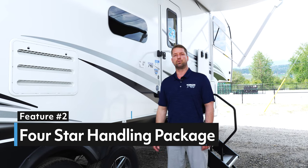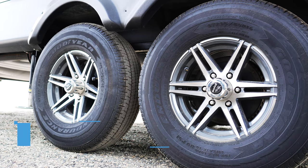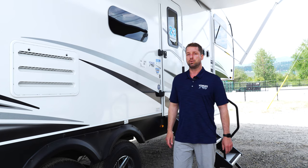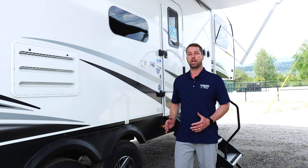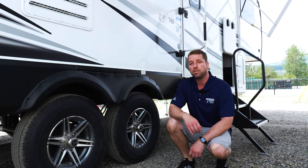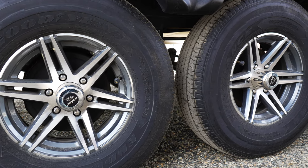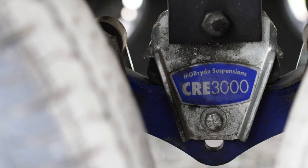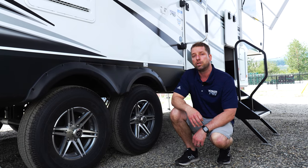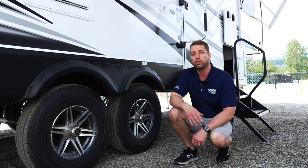Point number two is Jayco's four-star handling package. The way your RV handles down the road is probably one of the most overlooked aspects of an RV when it comes to other manufacturers — not with Jayco. Jayco has taken the time to put together a stellar handling package: Goodyear Endurance tires made in the USA, 16 inches on aluminum rims, with a tire pressure monitoring system. You'll have the Mor/ryde 3000 suspension system — easily the best in the industry — Dexter axles, never-adjust brakes, and easy-lube hubs, all coming together for a phenomenal driving package.